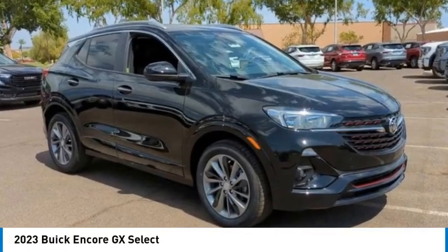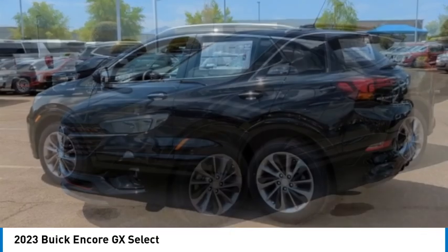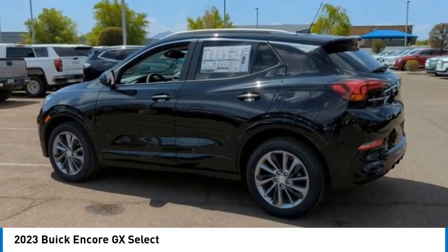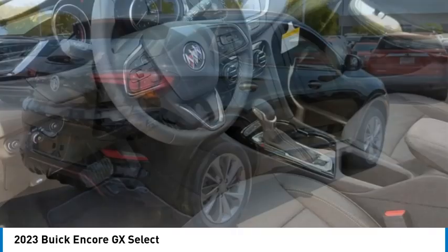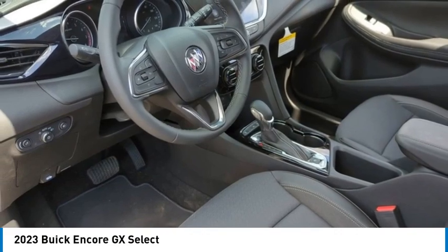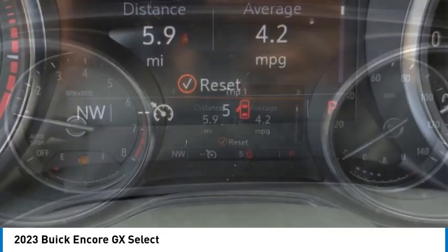Looking for the right vehicle? Check out the 2023 Encore GX. The Buick Encore GX provides plenty of space and functionality with its compact SUV body. The Encore GX also provides plenty of safety features and a wide variety of options that you can upgrade to.